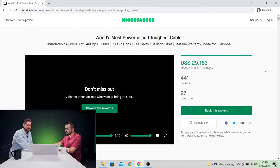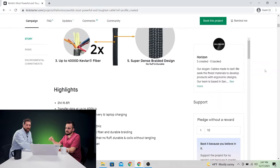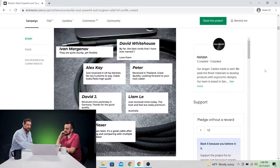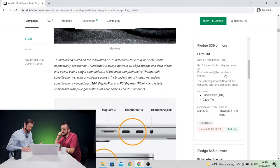Evidently they're not the only ones who think it's a cool cable — they've exceeded their $10,000 goal by three times, and the campaign page is one of the longest seen in a long time. Again, it's a USB cable. The price is $39; on Amazon, USB-C or USB 4 cables run about $30, so this is a little more expensive, but you get that in durability and the leather cable tie.